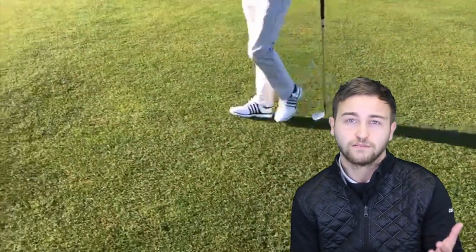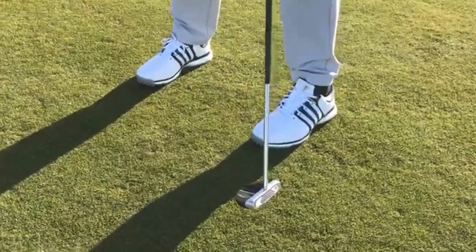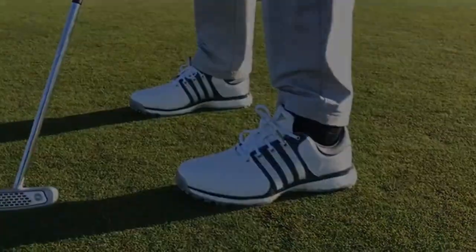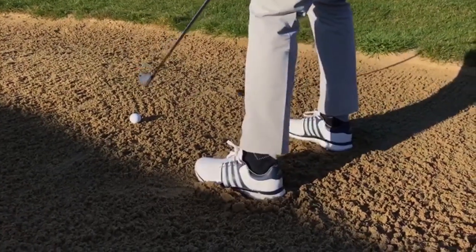When it comes to traction, the new TPU spikeless outsole provided us with maximum grip and contact, especially on those full-blown drives and greenside bunker shots around the green, and flop shots where you want to be low to the ground.